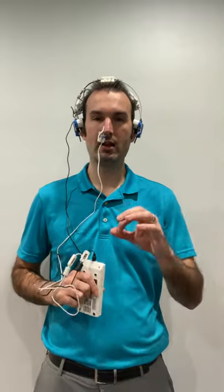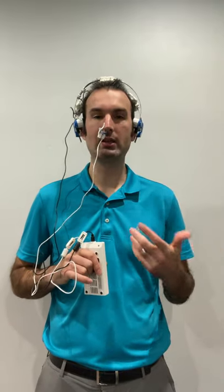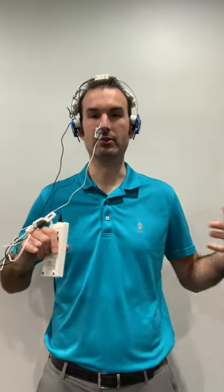Hi, this is Dr. Spencer Zimmerman with Idaho Brain and Body Institute. Today I want to show you one of the therapies that we use here. You're probably wondering, okay, what's that thing in your nose — and there's something in your head too.